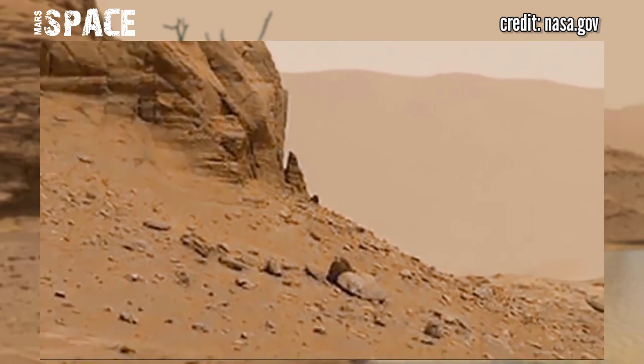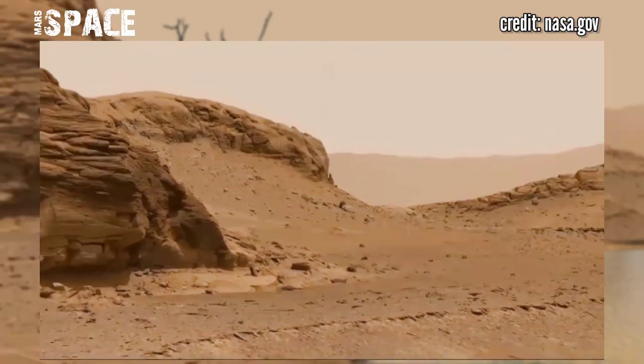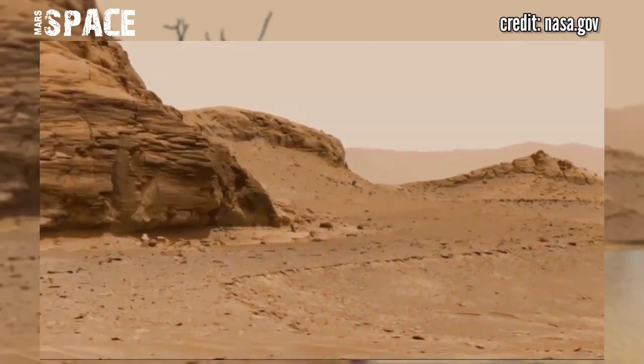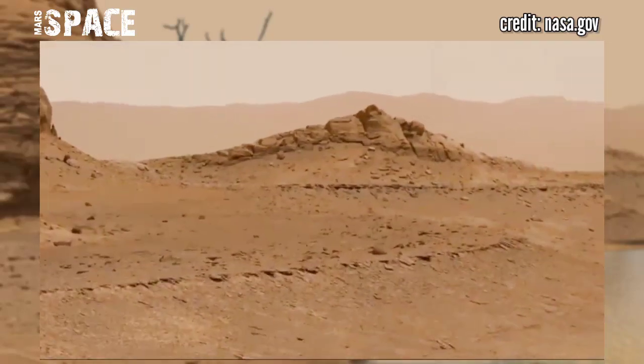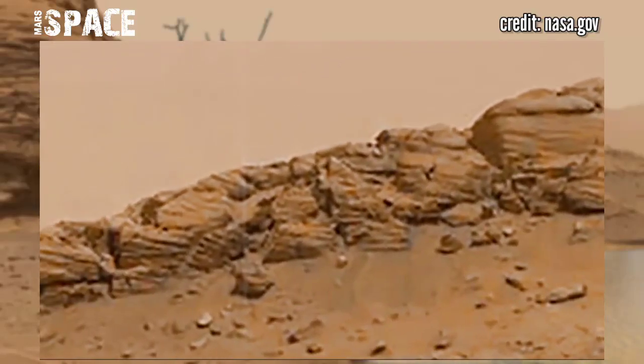In some areas, the ground also seems to be covered with rocks that don't fit together properly. It would seem they must have come together from different areas and been impacted into the flat surface.